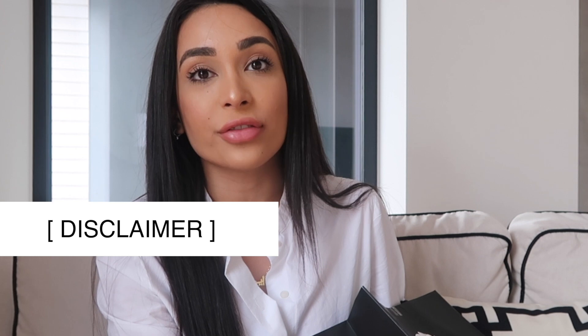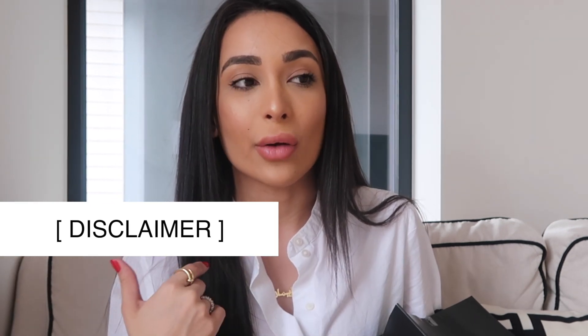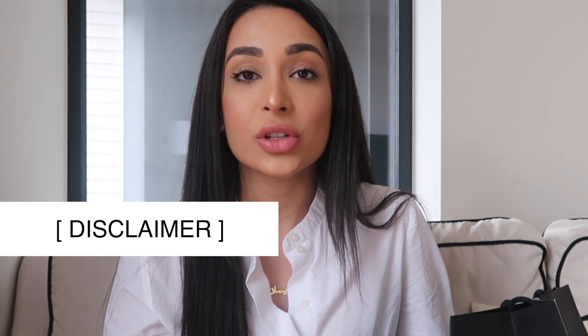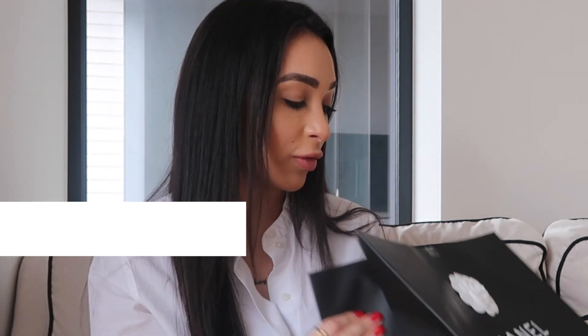If me purchasing luxury stuff offends you, and like how I spend my money offends you, then it's probably best you switch off because you're not going to enjoy this video where I just talk about the stuff I bought for myself with my money.